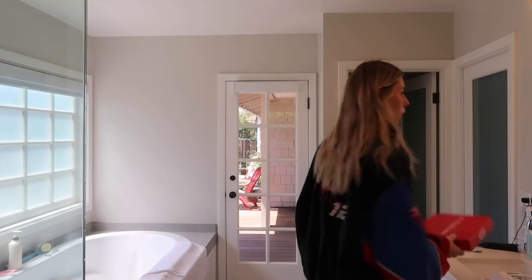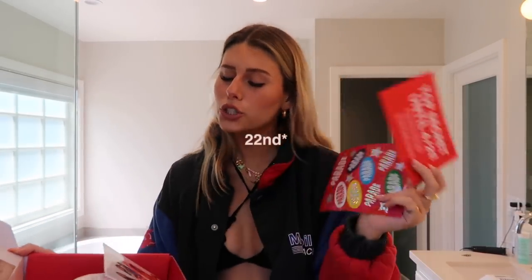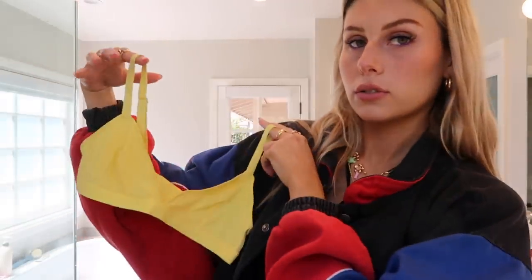I just got a couple packages in the mail and I'm gonna open them right now. The first one is from Parade Underwear - it says 'it's finally here,' their bralette collection. It says top secret until 4/21, but I'm pretty sure this is coming out on the 21st. I'll show you guys the bralette - oh, that's cute, they're gonna be cute. And there's like a t-shirt or something, it's really soft. I think these are underwear - they're known for their underwear. They look kind of big but that's okay.